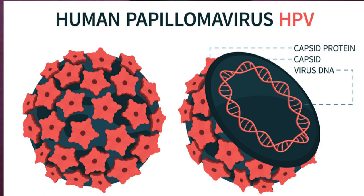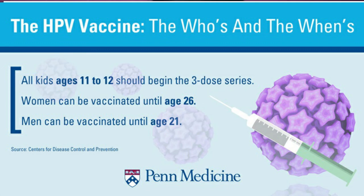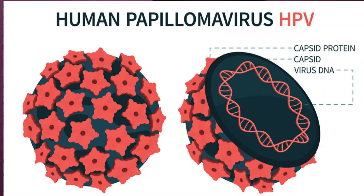How can you avoid getting HPV and the health problems that come with it? You can do several things to lower your chance. First, get vaccinated — the HPV vaccine is safe and effective and can protect against diseases including cancers caused by HPV when given in the recommended age group. All preteens, both boys and girls, should get the HPV vaccine at 11 or 12 years old, and everyone through age 26 should get vaccinated if they haven't already.